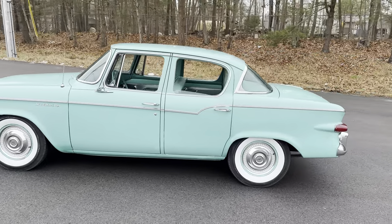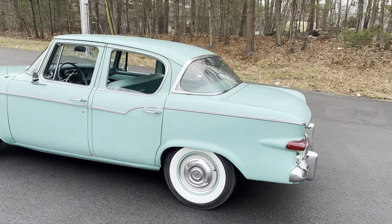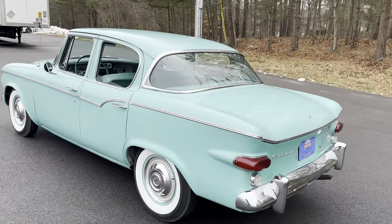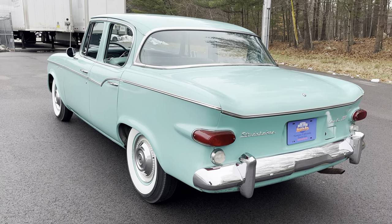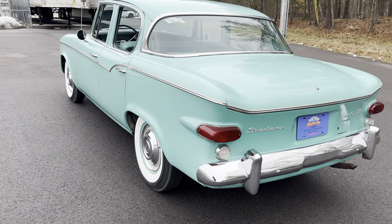You could also get a Flathead 6 in these cars, and many were equipped so — both really good engines. Studebaker made really good motors. They didn't buy them from anybody else; they were their own engines. The 259 that's in this car is a really, really good engine and has been around for several years.